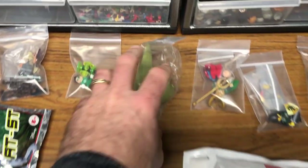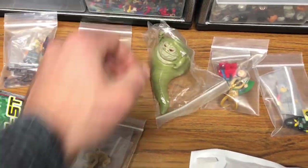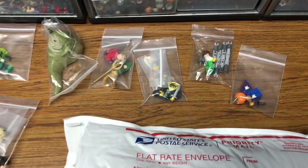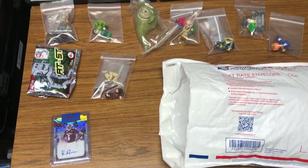I sold Jabba the Hutt for $52 - that's a lot more than I realized it was worth when I first got it. Got to get this all packaged up and get on to BrickLink and Brick Owl.